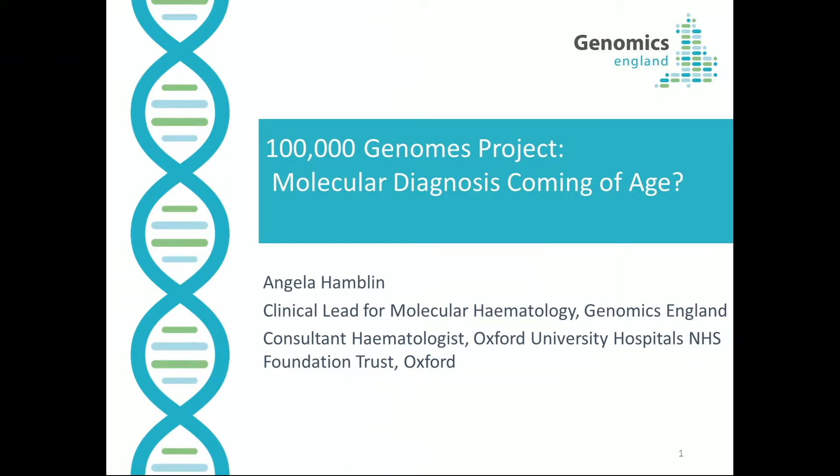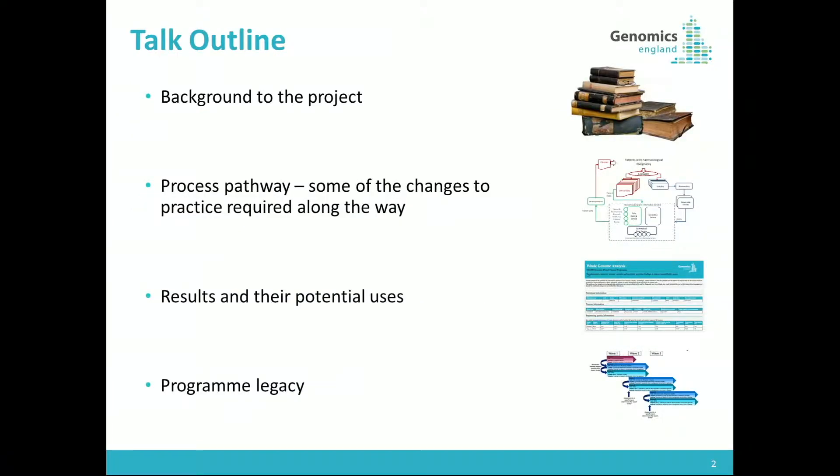Thank you very much for the invitation to come and talk to you about the 100,000 Genomes project. I'm the thing stopping you from lunch, so I will try and keep to time. I'm sure many of you are well aware of the project, so I'm going to go through a bit of the background, then talk about some of the process pathways involved and what's had to change to make this a possibility, briefly some of the results and their potential uses, and then some of the programme legacy, which is probably where more of the quality and standardisation actually comes into it.